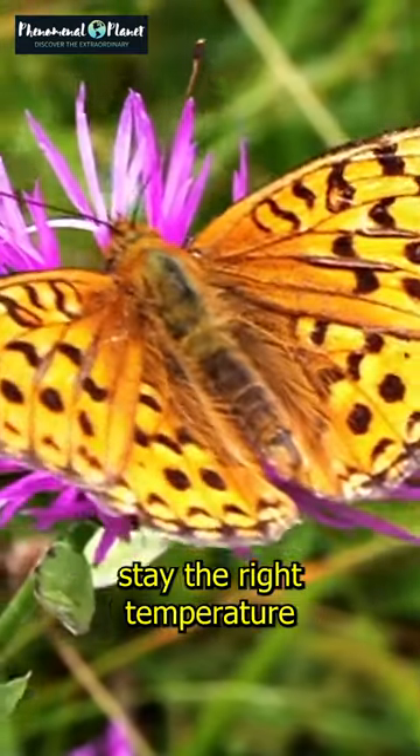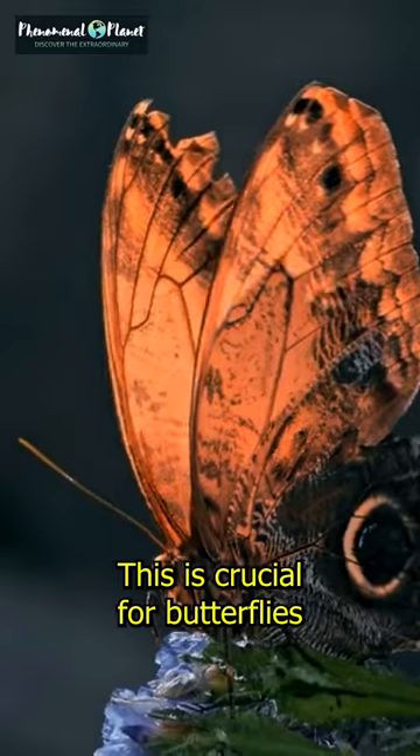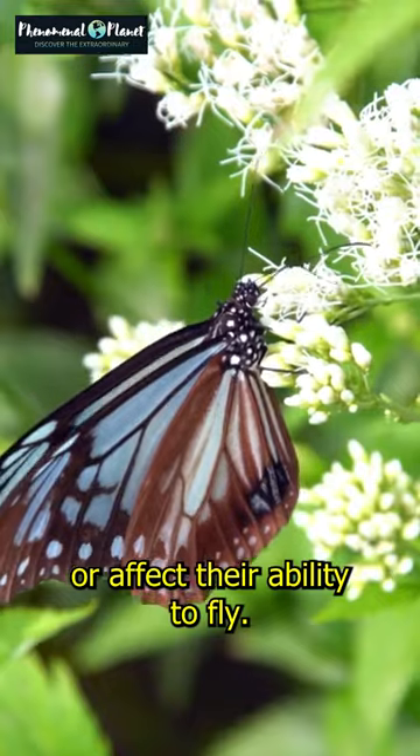These scales also help the butterfly stay the right temperature by either taking in or giving out sunlight. They make the wing surface water repellent. This is crucial for butterflies because they are delicate insects and too much moisture on their wings could damage them or affect their ability to fly.